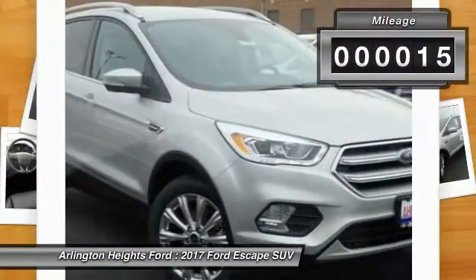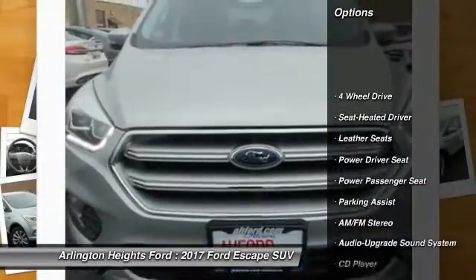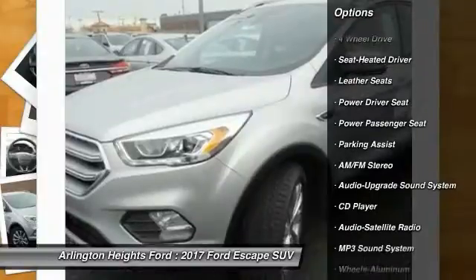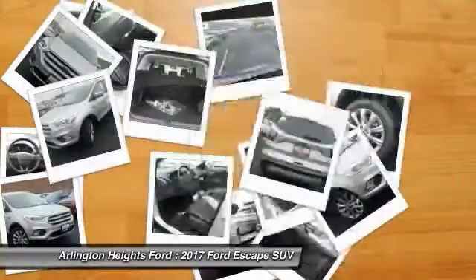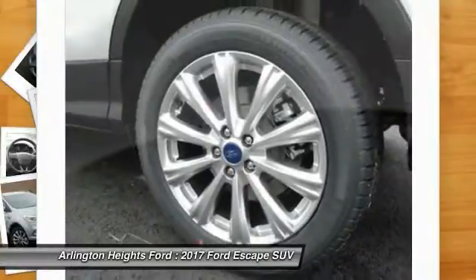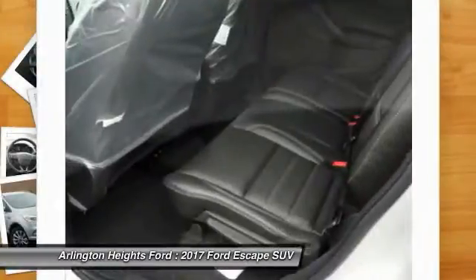This vehicle has less than 100 miles. Here are some of this vehicle's great options: traction control, four-wheel drive, anti-lock braking system, power passenger seat, air conditioning, Bluetooth wireless data link for hands-free phone, home link garage door opener, power steering, cruise control, floor mats.